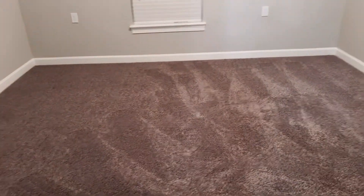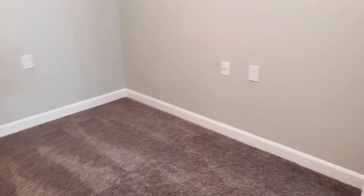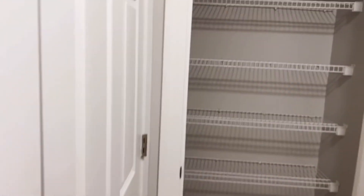I'm really loving this. That's a good pantry.